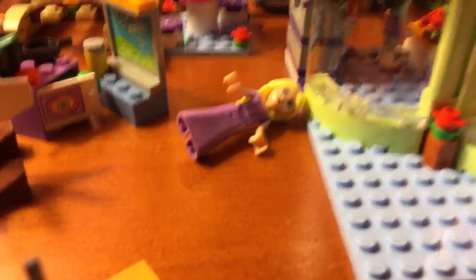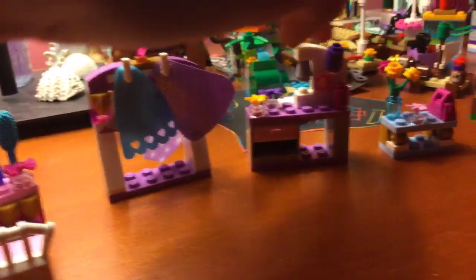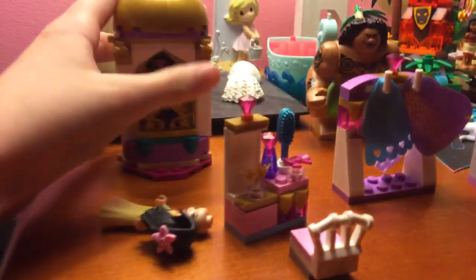A Rapunzel set. This is my song set — the ones over here — this Beauty set, and Jasmine's area I got pretty recently. Then the rest of these I got for my birthday — or wait, it was Christmas. Sorry about that, guys.